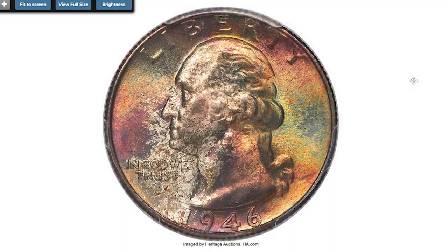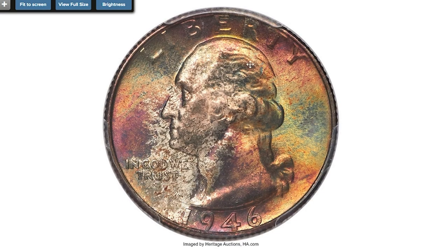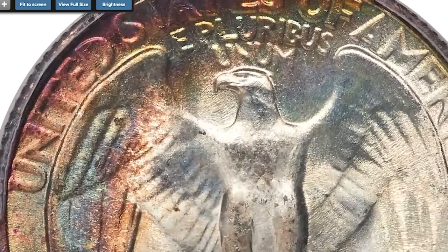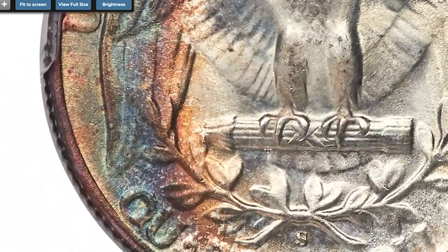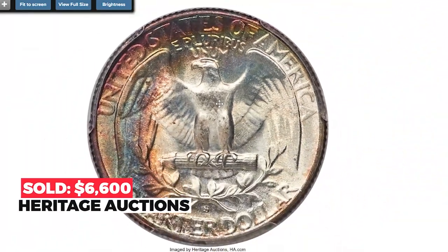Moving on to this Washington quarter from 1946 with pristine preservation and vivid patination, graded Mint State 68 by PCGS with a CAC sticker. Rich cartwheel luster shows on each side, but the hallmark is vivid toning that entirely covers the obverse and a portion of the reverse. The variegated color borrows from purple, pink, green, gold, and blue-green palettes in splendid array. Sold on October 7th, 2022 for $6,600 at Heritage Auctions.